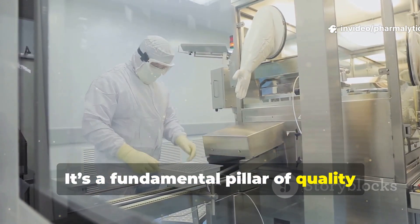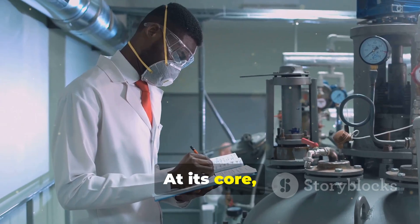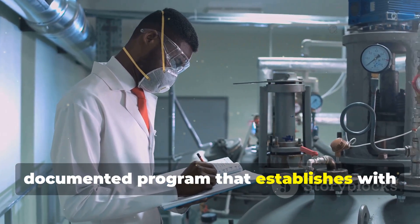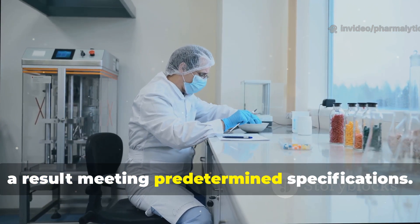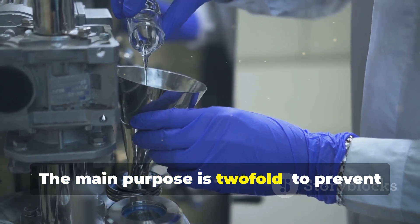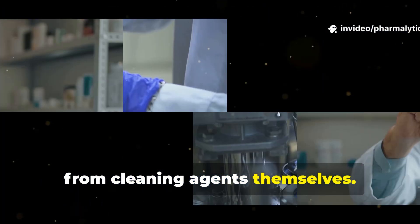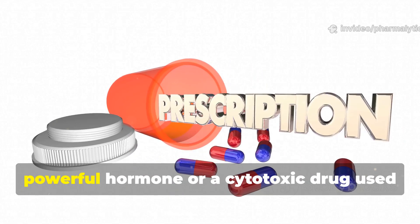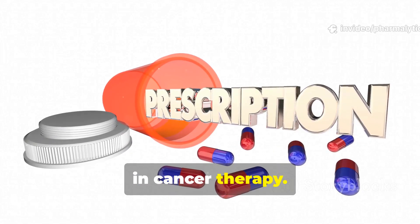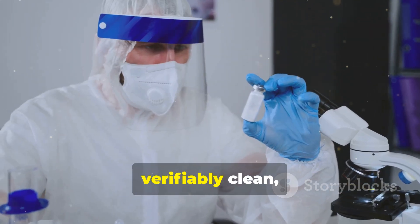Cleaning validation is a fundamental pillar of quality control that stands between a safe, effective medicine and a potential public health disaster. At its core, it is a formal, documented program that establishes with a high degree of assurance that a specific cleaning process will consistently produce a result meeting pre-determined specifications. The main purpose is twofold: to prevent cross-contamination between different products and to eliminate any residues from cleaning agents themselves. By doing this, we protect patients from exposure to unintended active pharmaceutical ingredients, or APIs.